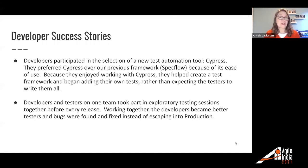Two success stories from developer involvement at Paylocity: The test automation tool we're using for UI and API testing is Cypress, selected by developers because they preferred it over the previous framework, SpecFlow, as it was easier for them to use. Since they enjoyed working with it, they helped create a test framework and started adding their own tests rather than expecting testers to write them all. On another team, developers and testers made it their standard practice to do exploratory testing sessions together before every single release. Working together, developers became better testers, knew what to look for, and found and fixed bugs long before they got into production.